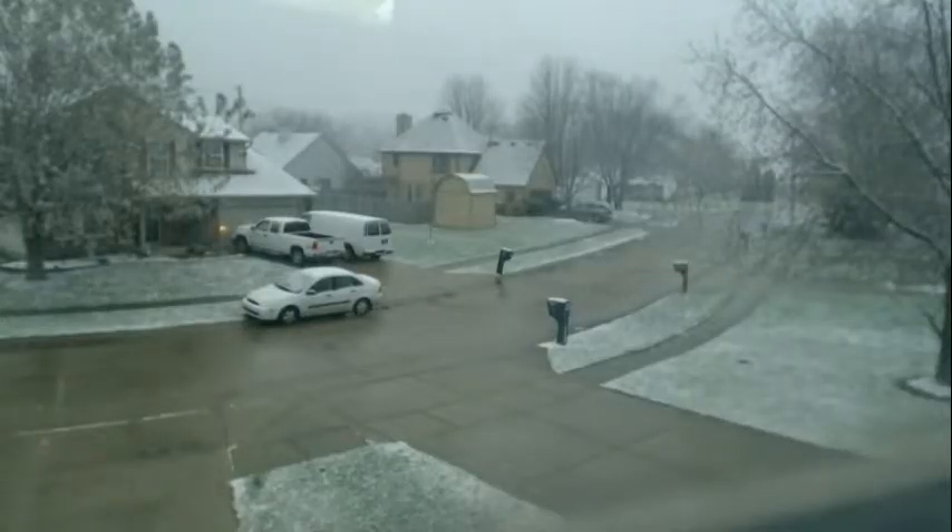Hey everybody, how's it going out there? What I'm doing here this afternoon, I'm checking out the snow cam to see if we've got it set up and how our thing goes.